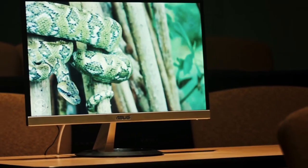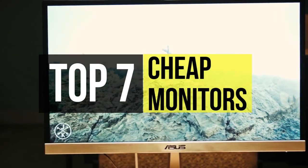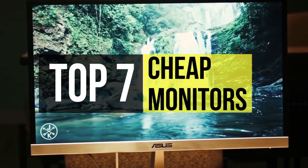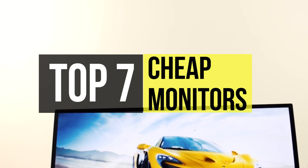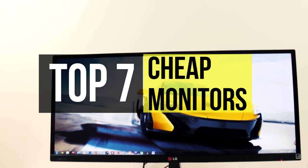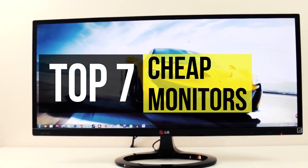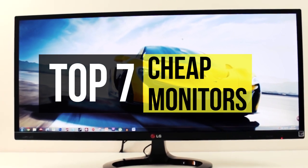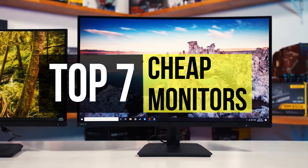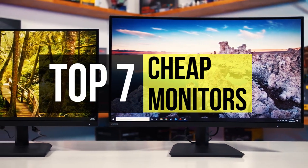The best cheap monitors will offer you a lot of value for your money with a decent display, satisfactory brightness, accurate colors, VESA mount compatibility, and more. Although they're usually smaller with simpler designs and fewer added features, budget monitors can offer an excellent overall user experience. Finding low-cost quality picks can be challenging, so if you're looking for one, we can help.